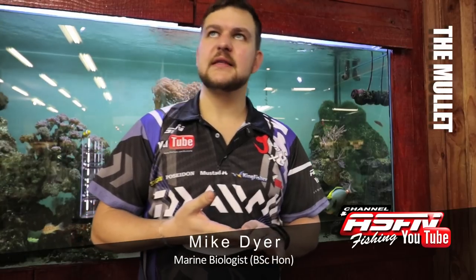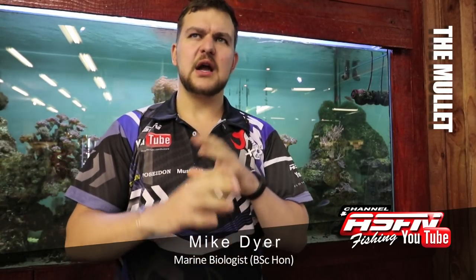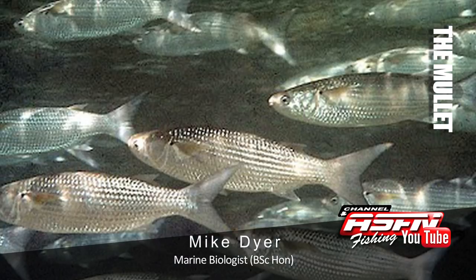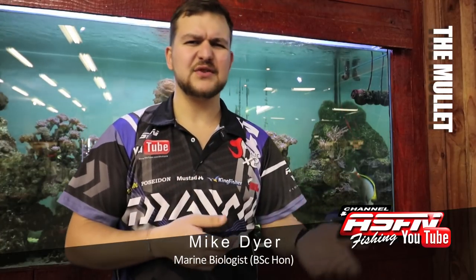Good morning guys. Today we're going to be talking about another group of fish, much like the glasses that we spoke about. We're going to be talking about a group of fish rather than an individual species. These that we're talking about are the mullet. Mullet go by a whole lot of different names, but in general if you talk about a mullet, people know what you're talking about versus going into the individual common names for the species.